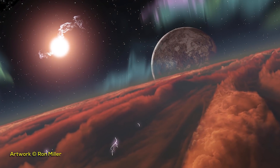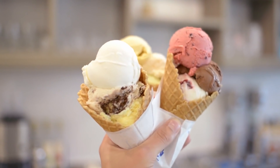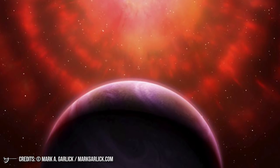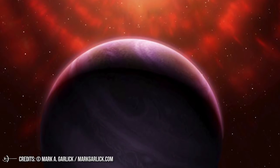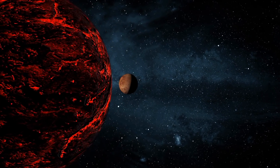Just because it can't host life as we know it doesn't mean it's a boring planet. There are a lot of things that could be interesting about WASP-189b. For example, the planet is an extreme one because it has a highly inclined orbit. It was detected by studying both transit and occultation as the planet moves behind the star.